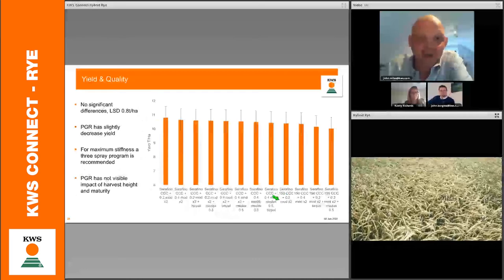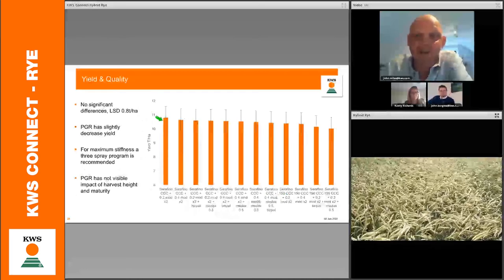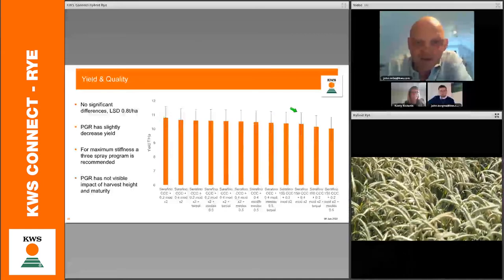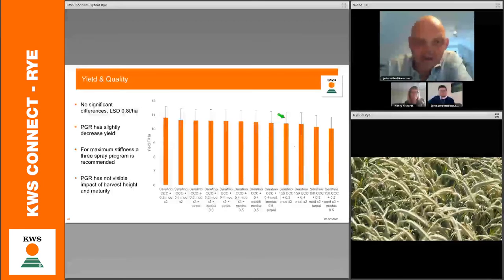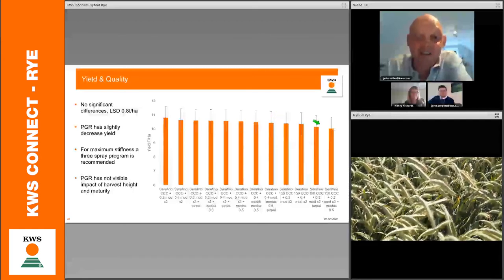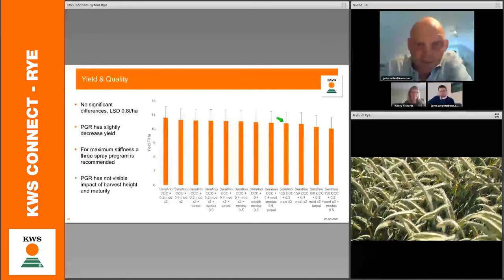In terms of yields, we were pushing nearly 11 tonnes per hectare. Whilst there does appear to be a trend of slight yield reduction with higher PGR use, none of this is statistically significant. For a standing crop, that is probably a very small price worth paying. We are not seeing a significant impact of PGRs on yield.